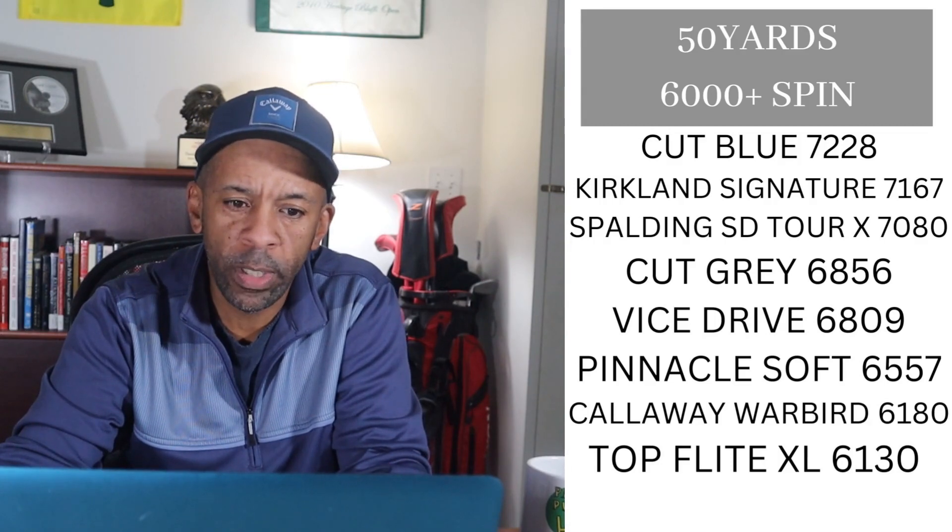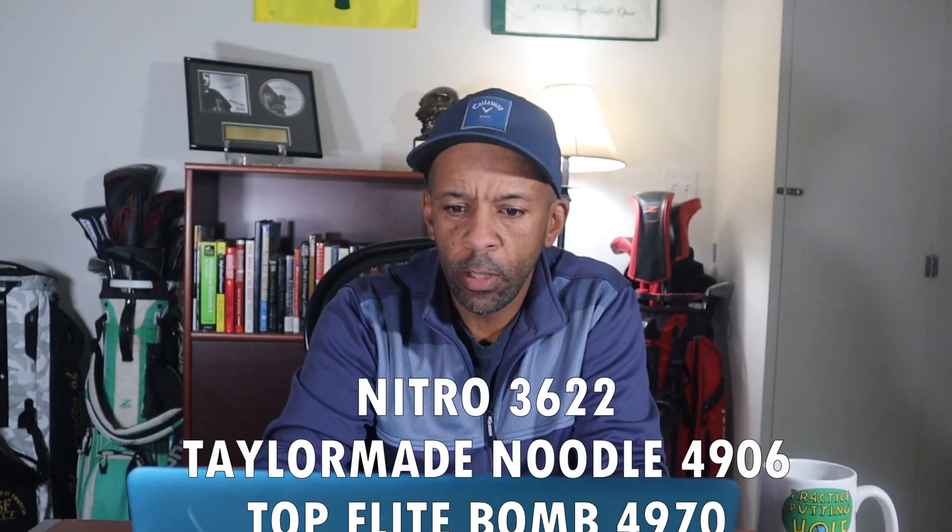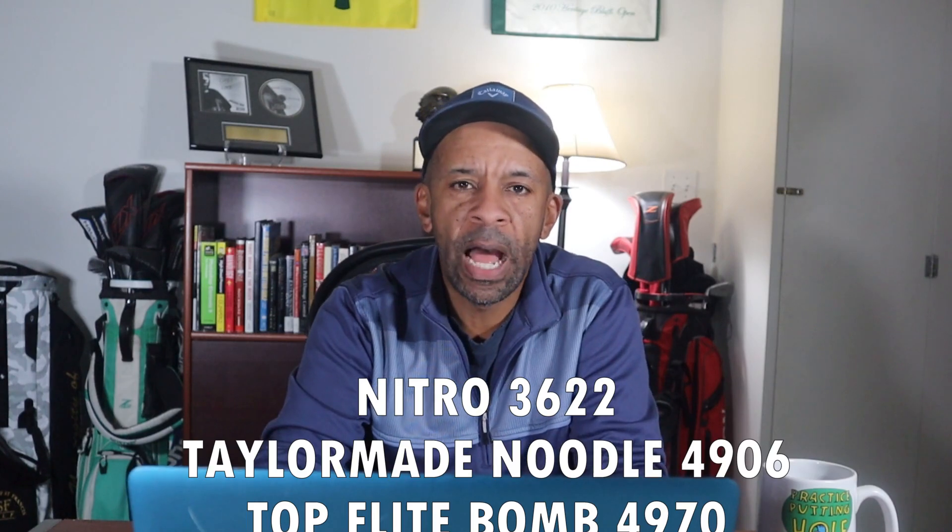Looking at the 50-yard results: Cut Blue had 7,228 RPMs and got five points. Kirkland Signature got four points. Spalding SD Tour got three points. Cut Gray got two points. The remainder of the balls all had over 6,000 RPMs of spin and received one point. The extremes were Nitro, TaylorMade Noodle, and Top Flight Bomb — all had less than 5,000 RPMs of spin, so those balls all lost one point.